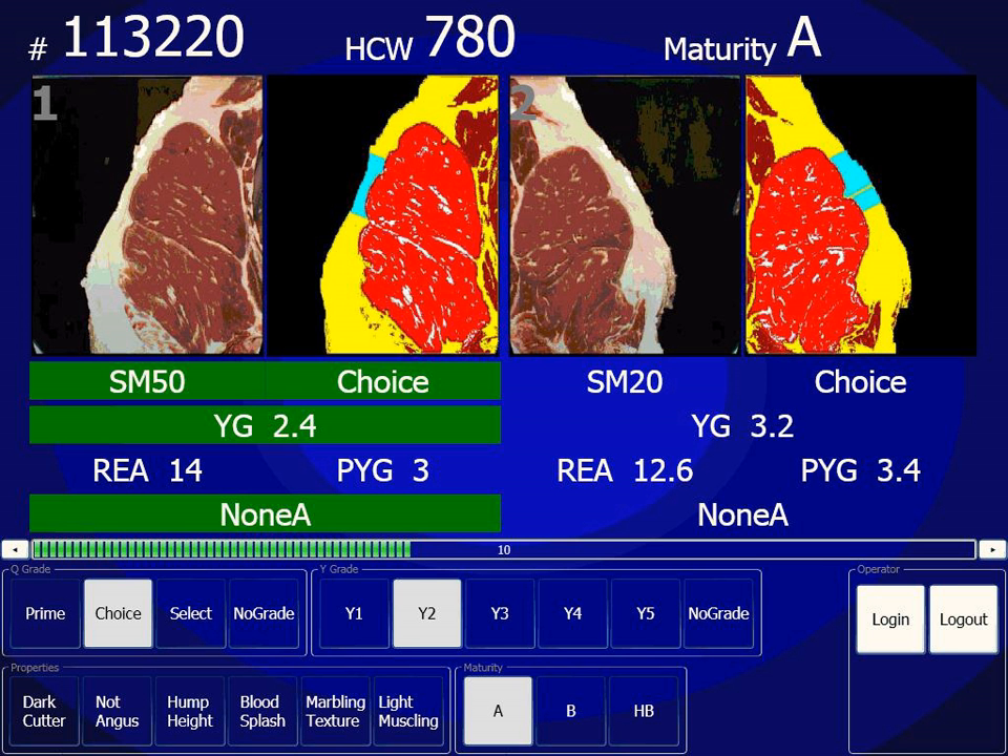Guar gum grading involves analysis for coloration, viscosity, moisture, granulation, protein content and insolubles ash.